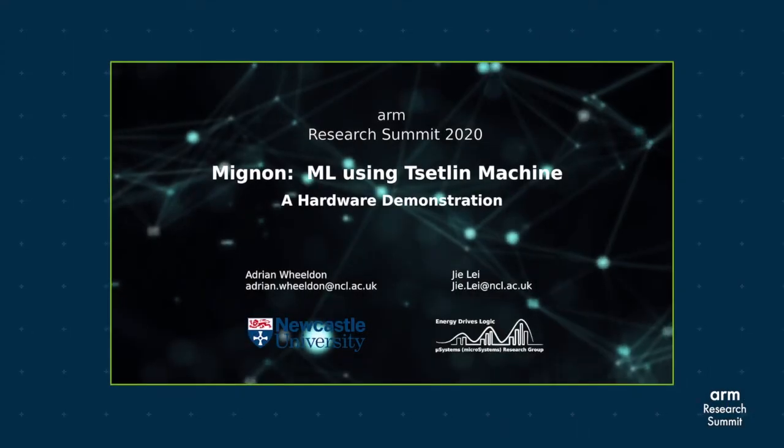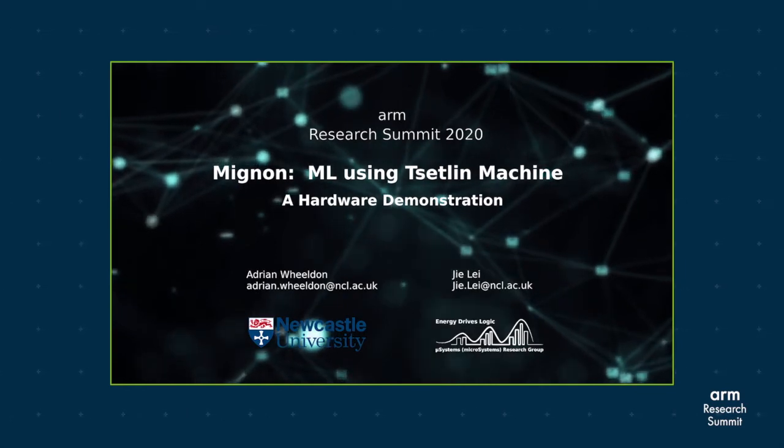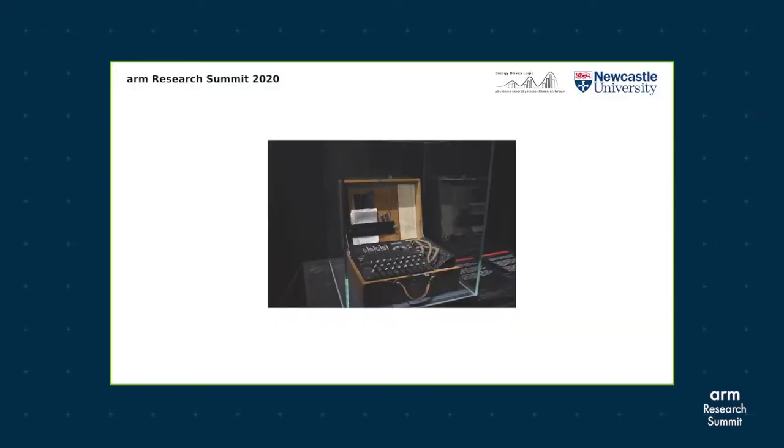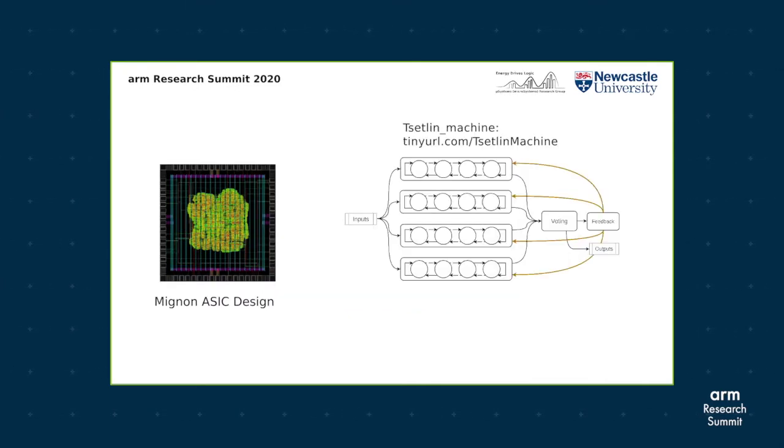My name is Adrian, and on behalf of the microsystems group at Newcastle University, I present Mignon, a machine learning architecture built from a hardware-centric algorithm. Mignon is the world's first machine learning hardware based on the settling machine algorithm. Settling machines use propositional logic and majority voting to detect patterns. Learning takes place through a set of learning automata, which are implemented as simple finite state machines.